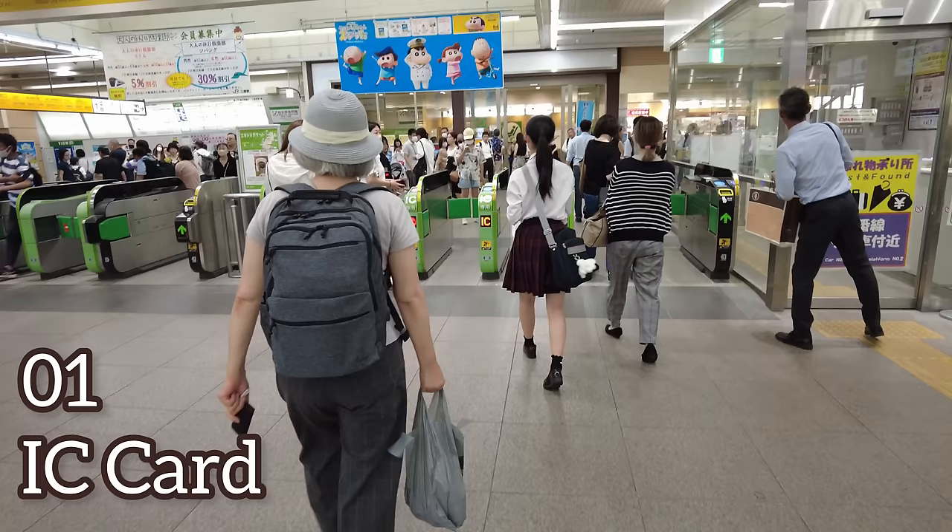Hi, I'm Meg from Tokyo. In this video, I will share with you the top 10 new updates that you should know before traveling to Japan in 2024. I hope you enjoyed this video. Okay then, let's go!